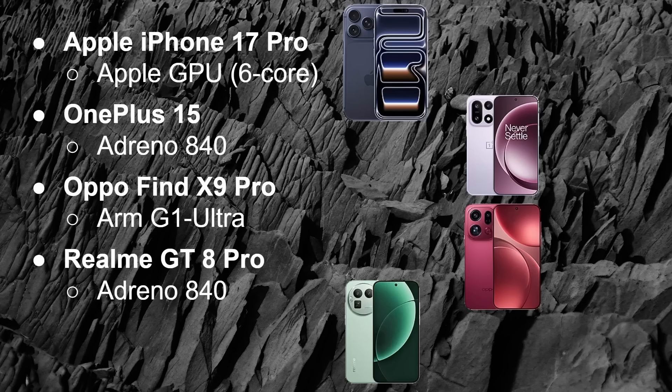What about GPU? We've got the 6-core GPU in the iPhone — that's the Apple GPU, whose heritage is the PowerVR chip from Imagination, though it's become very much Apple's own as they've been tweaking it over the last few years. In the OnePlus 15 and the Realme GT8 Pro, we've got the Adreno 840, a bespoke GPU from Qualcomm. Then the Oppo Find X9 Pro has ARM's GPU, the G1 Ultra. So three different types of GPUs, just like we had three different types of CPUs.